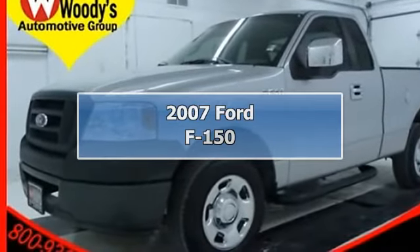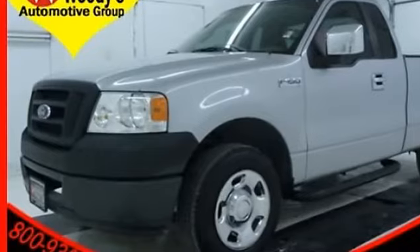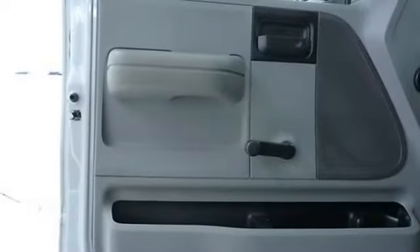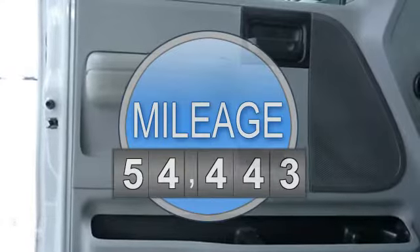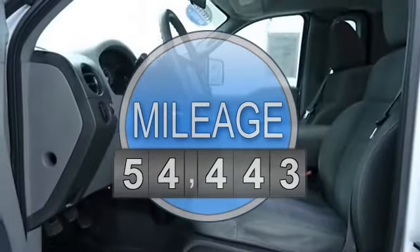2007 Ford F-150 Regular Cab Pickup. This vehicle features the following equipment: gas 5.6, 4.2L 256, rear-wheel drive.